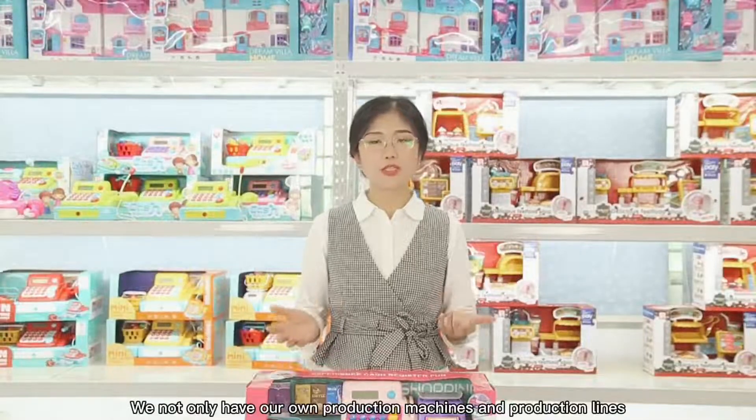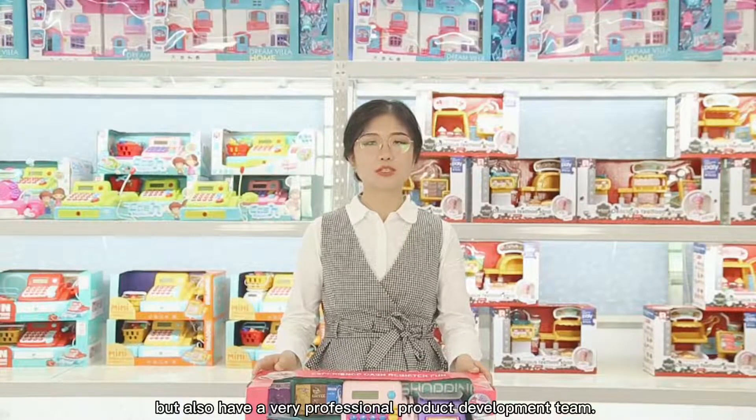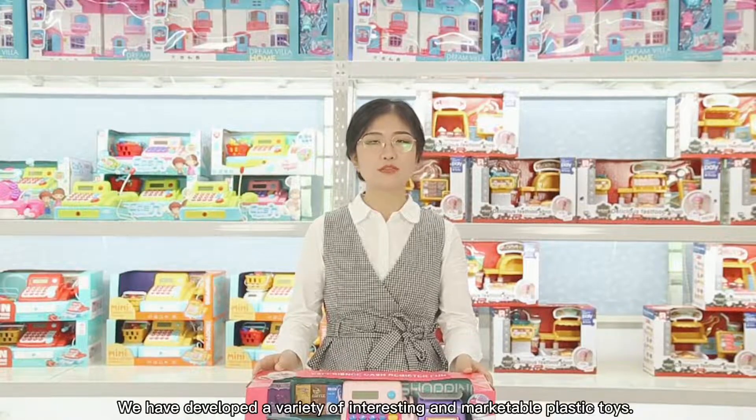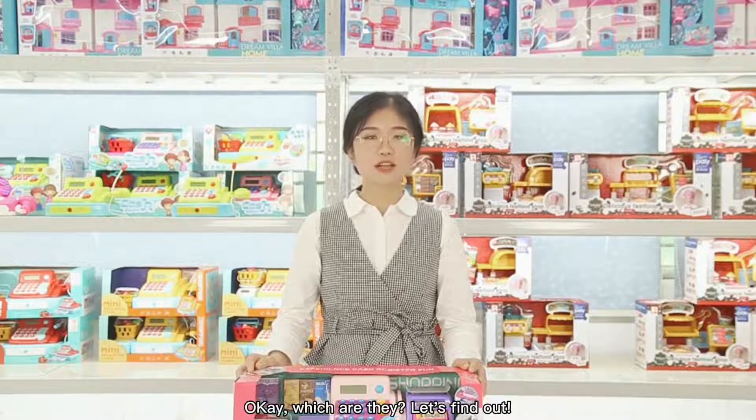We not only have our own production machines and production lines, but also have a very professional product development team. We have produced a variety of interesting and multiple plastic toys. Okay, which are they? Let's find out.